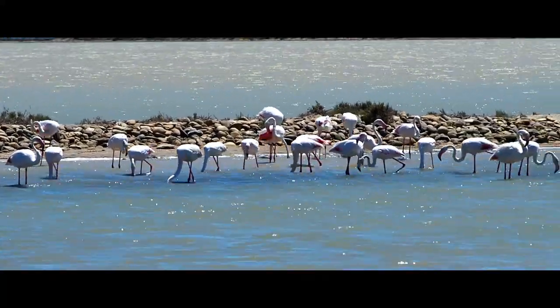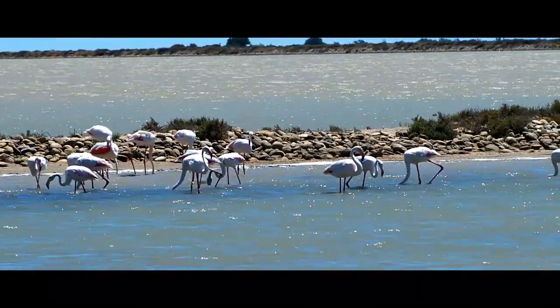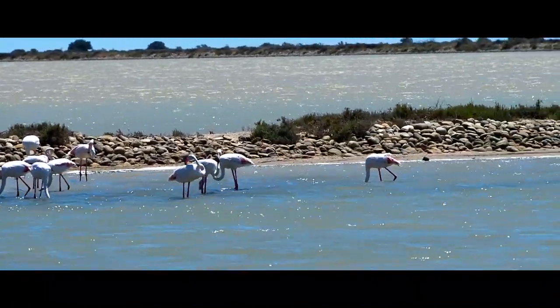On our way back we got lucky once again and saw a third group of wild-living flamingos, which were once again a privilege to watch.